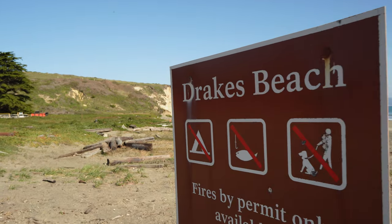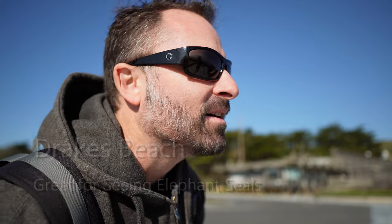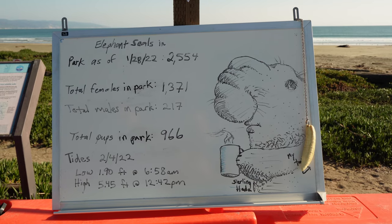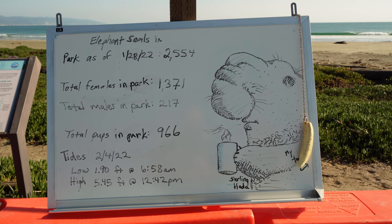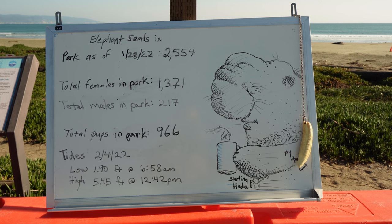We just pulled into Drake's Beach. There is a visitor center but they're all shut down because of COVID right now. Let's go check this beach out. Oh, I see an elephant seal on the beach right over there! We're going to go check out this elephant seal. Here are some stats: total females in the park — 1,371. Total males in the park — 217.